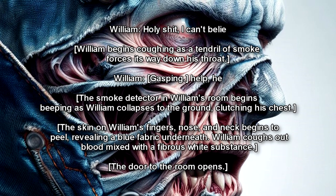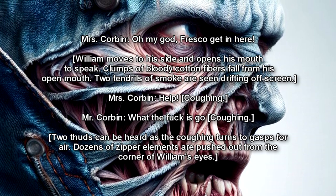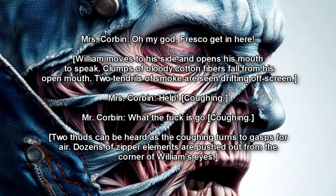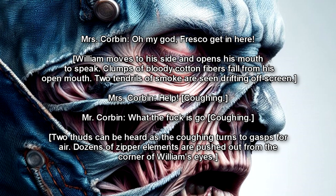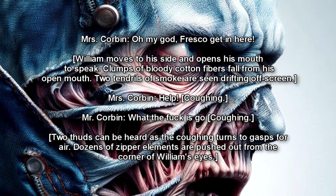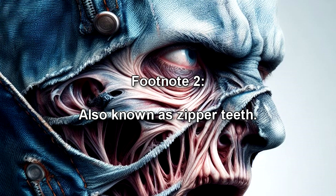The door to the room opens. Oh my god, Fresco, get in here! William moves to the side and opens his mouth to speak. Clumps of bloody cotton fibers fall from his open mouth. Two tendrils of smoke are seen drifting offscreen. Help! What the fuck is go— Two thuds can be heard as the victim turns to gasp for air. Dozens of zipper elements are pushed out from the corner of William's eyes, also known as zipper teeth.